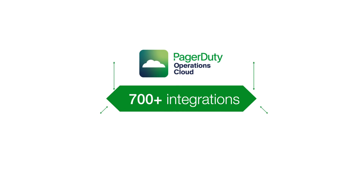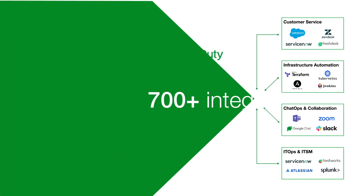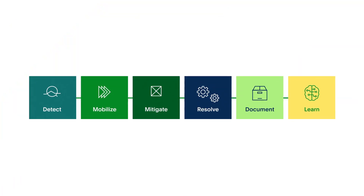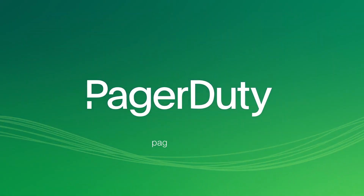700 plus integrations means you can sync all your incident data to make your IT investments more efficient and effective. Manage incidents end-to-end with the PagerDuty Operations Cloud. Try it for free at PagerDuty.com.